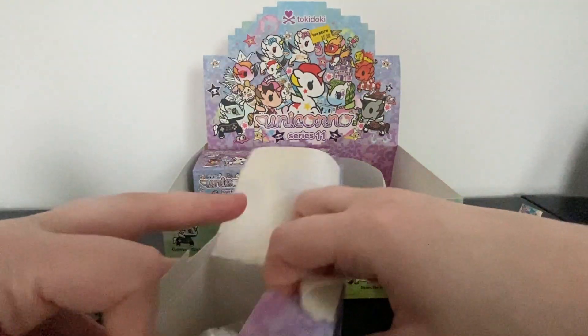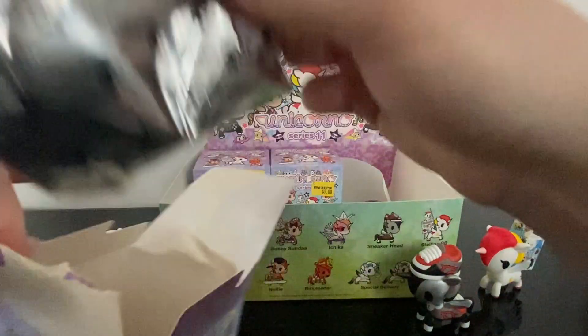I'm just destroying the boxes and I hate destroying the boxes because they're so nice.